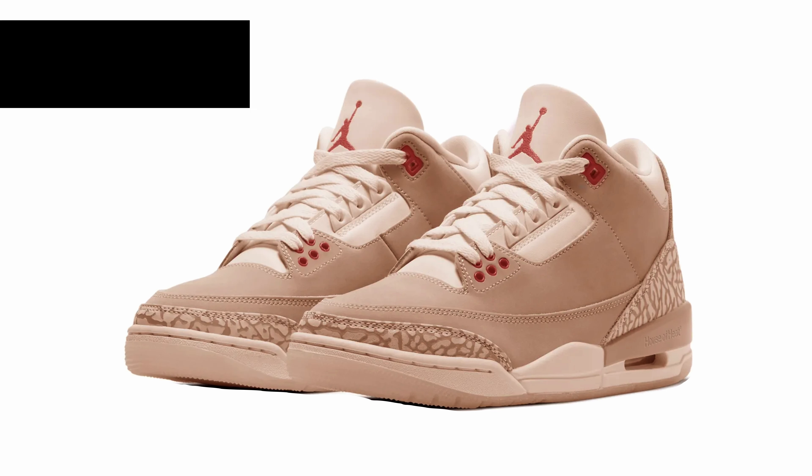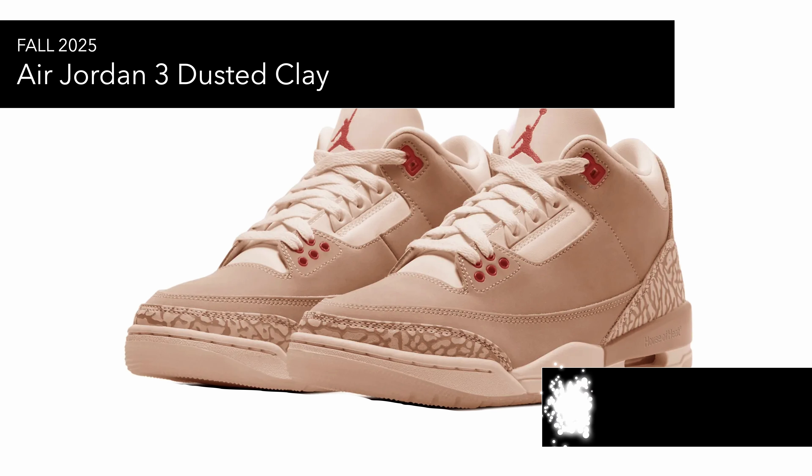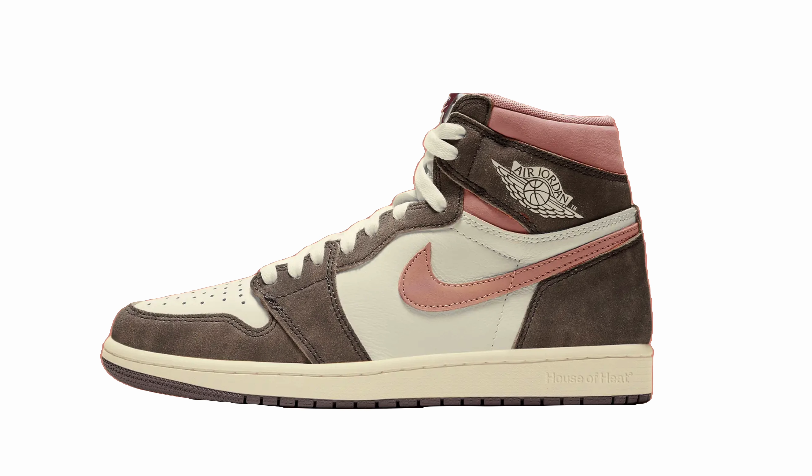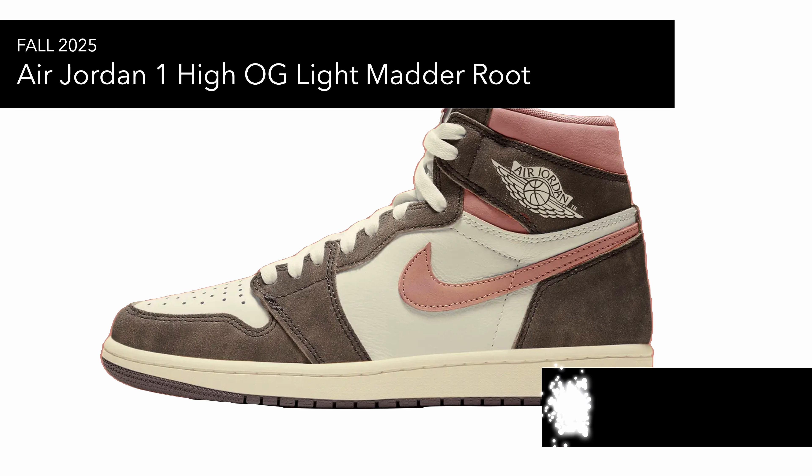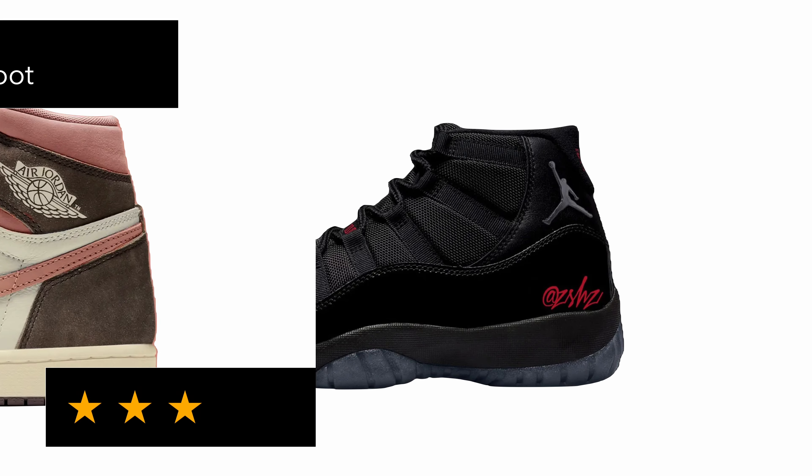Then you've got the Air Jordan 3 'Dusted Clay,' another sort of average pair — it looks like maybe it'll be a women's shoe, and this is a mock-up. Also there's the Air Jordan 1 High OG 'Light Madder Root,' which seems similar to the Dusted Clay version that came out this year with nice premium suede, and I think this will be a similar type of thing.